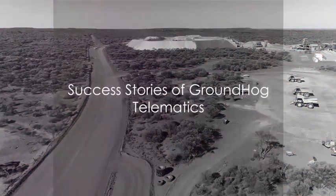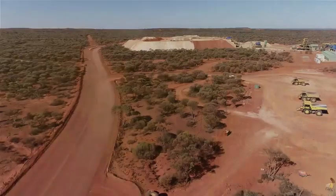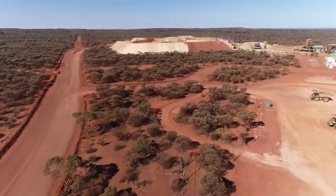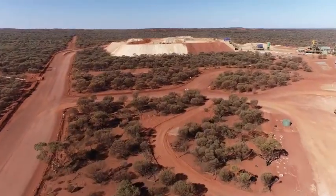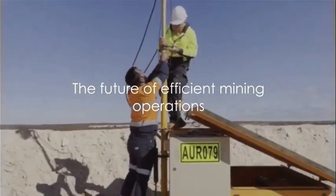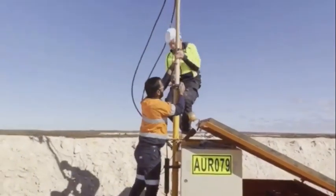Groundhog Telemetry is not just a theoretical idea — it's a proven solution. Our committed team in Australia has already successfully accessed onboard diagnostics directly from CAT, Komatsu and Epiroc machines. This is more than just a step forward; it's a jump into the future of efficient mining operations.